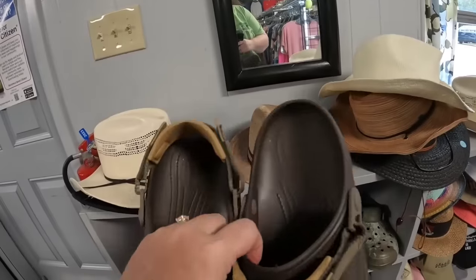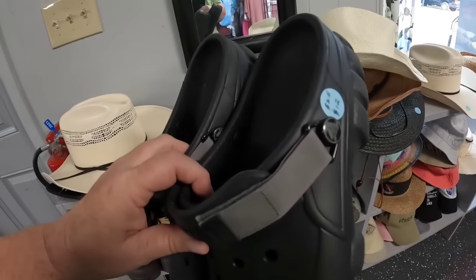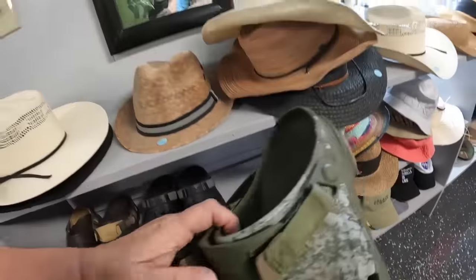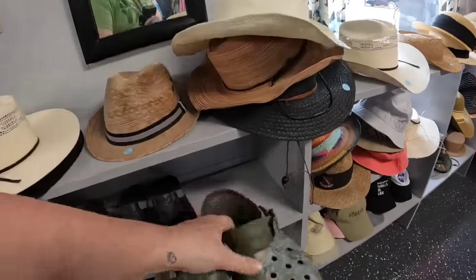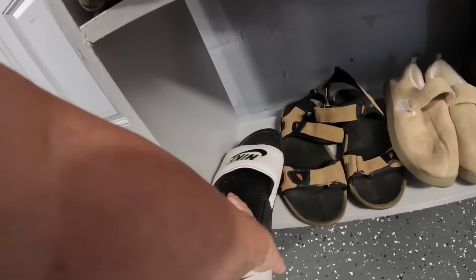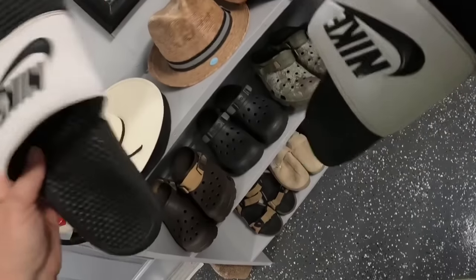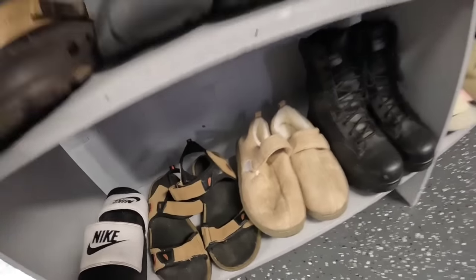A puppy dog chewed on these Crocs — it kind of sucked because they were in good condition otherwise. These looked good but they were $12. I feel like these are about $25 to $30 normally, so I wouldn't want to pay more than about $5 for resale. They're just priced a little higher than I'd want. The Nike slides — I didn't see a price. They were in great condition, but with the pricing on the Crocs I decided to move on.